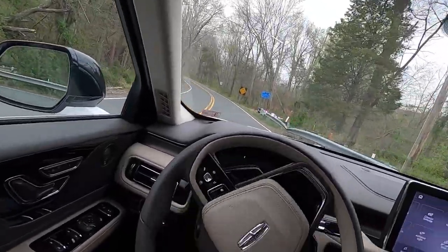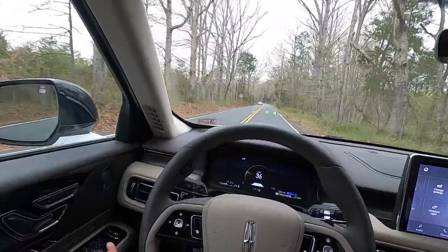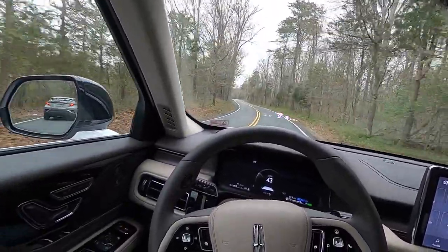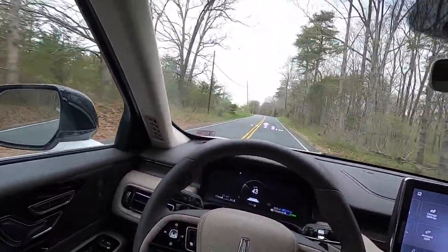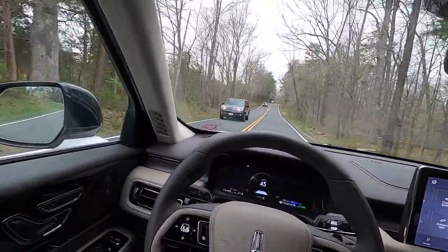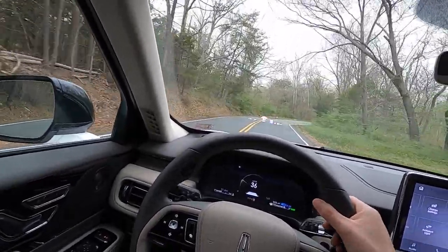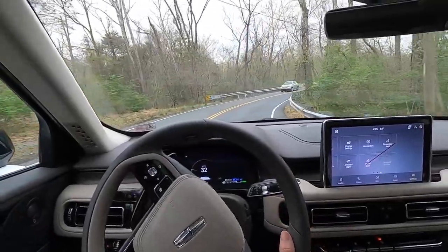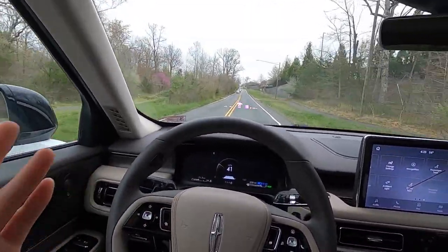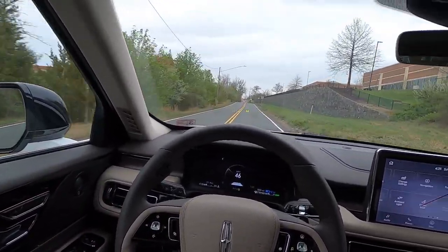You get more horsepower, a lot more torque, and better fuel economy compared to the gas-only Reserve trim. Yes, you spend more money with the Grand Touring, but you get way better fuel economy and more power. You could put the money you save on gas toward the initial investment difference, or just get the Grand Touring and enjoy the fuel savings. There's also a potential federal tax credit since this vehicle's MSRP is under $80,000 — I believe it does qualify.